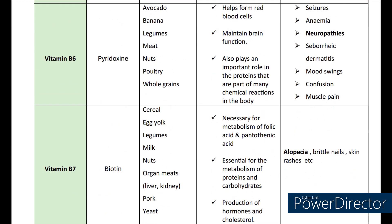Coming to vitamin B6. The scientific name is pyridoxine. The sources are banana, legumes, meat, nuts, poultry, and whole grains. The functions of B6 are to maintain brain function. It also plays an important role in the proteins that are part of many chemical reactions in the body. Deficiency in B6 may lead to anemia, neuropathies, seborrheic dermatitis, mood swings, confusion, and muscle pain.